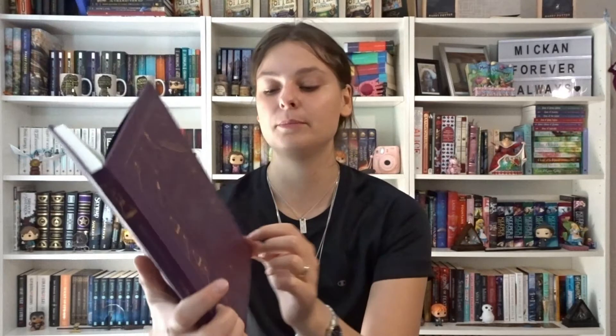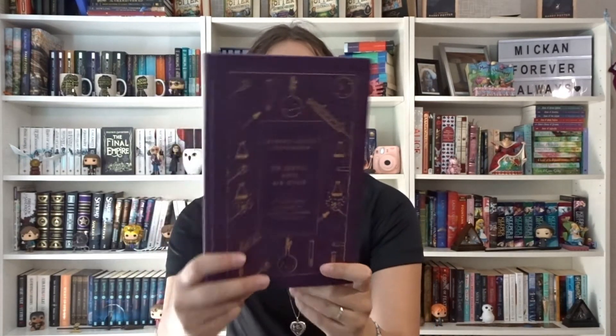Another one from the Penguin Books edition — this is Dr. Jekyll and Mr. Hyde by Robert Louis Stevenson. It's so beautiful. I have read this one, but there's also a short story in the back called The Bottle Imp which I have not read.